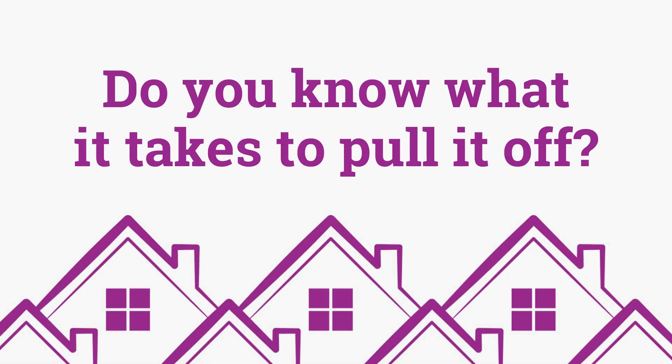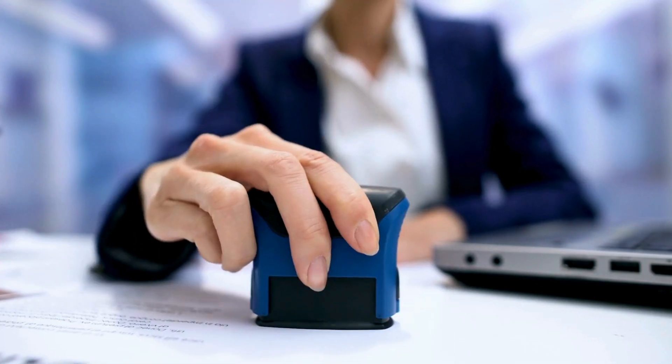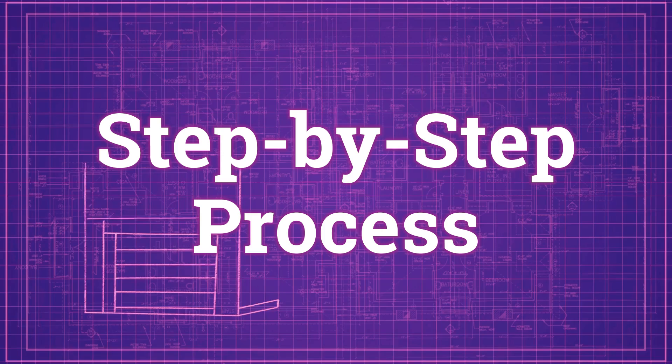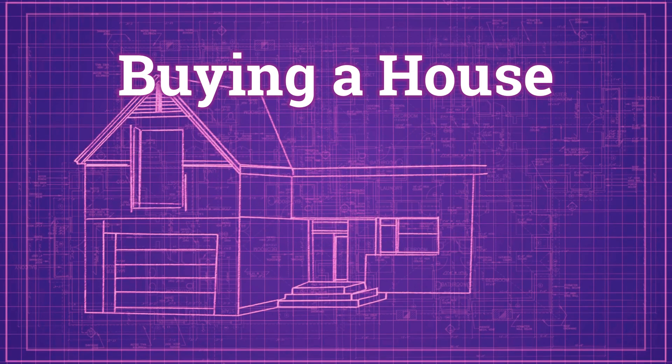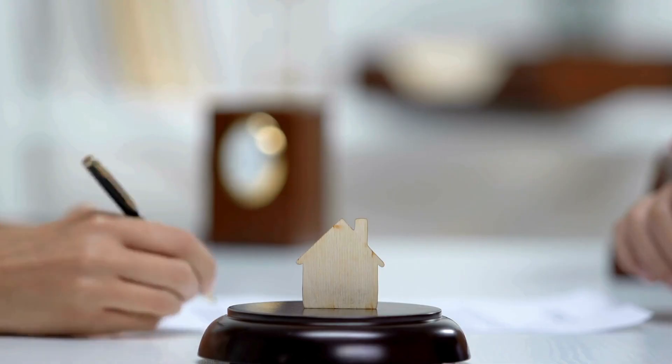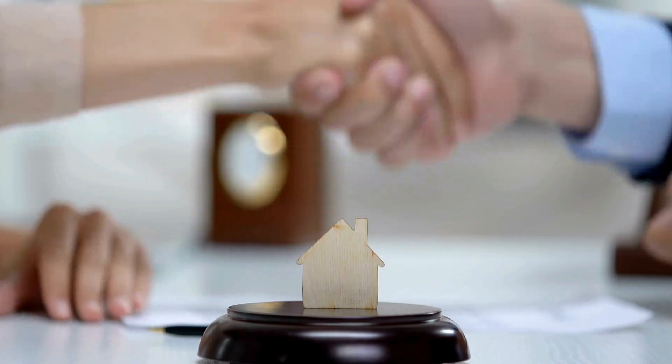Thinking about buying a house in Pennsylvania without a real estate agent sounds like a bold move. But here's the million dollar question: do you know what it takes to pull it off? From pre-approval to closing, buying a home solo can be a wild ride. In this video, I'll break down the step-by-step process of buying a house without a realtor in 2025. We'll cover the good, the bad, and everything in between so you'll know exactly what you're signing up for.